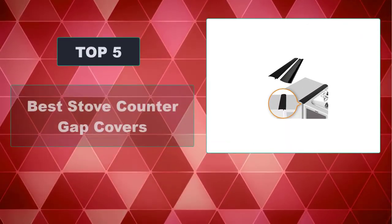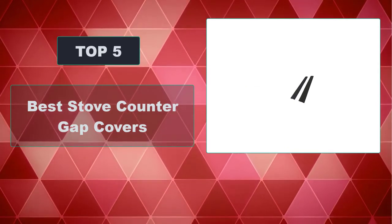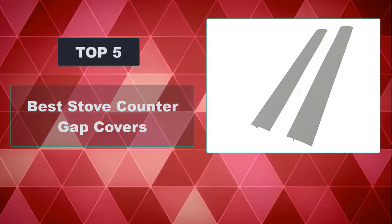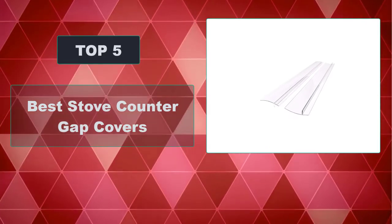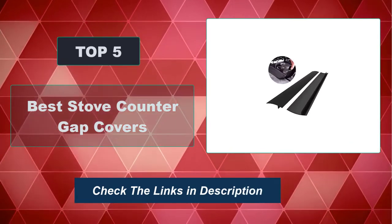In this video, we're going to review the top 5 best stove counter gap covers that are available on the market. We made the list based on their popularity, quality, price, durability, user opinion, and more. To see the most up-to-date prices, check out the links in the description below.